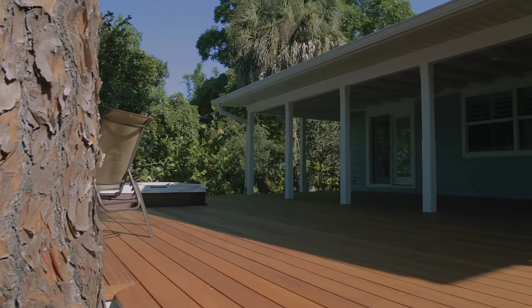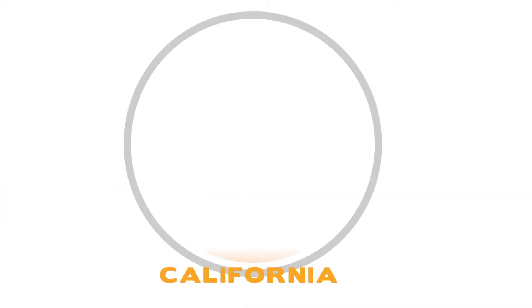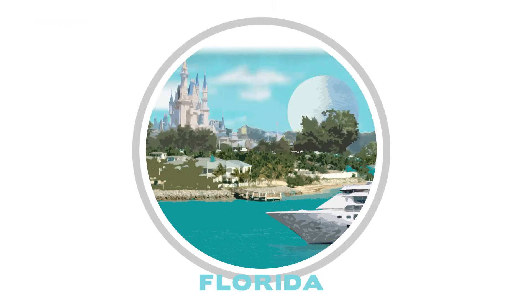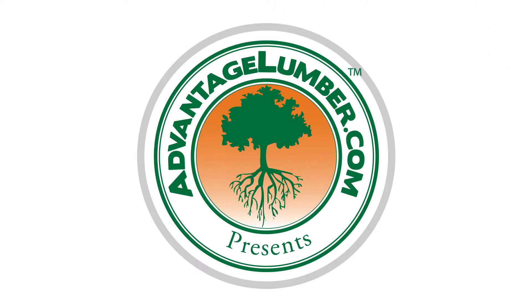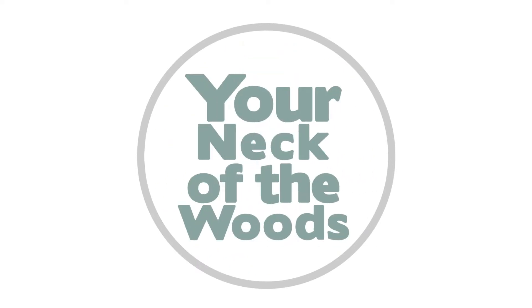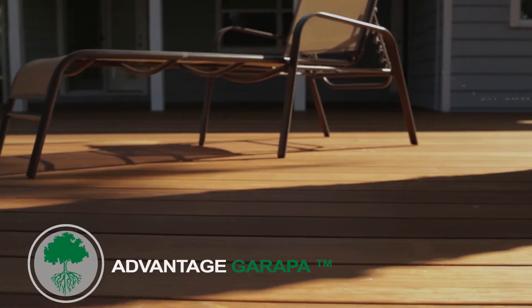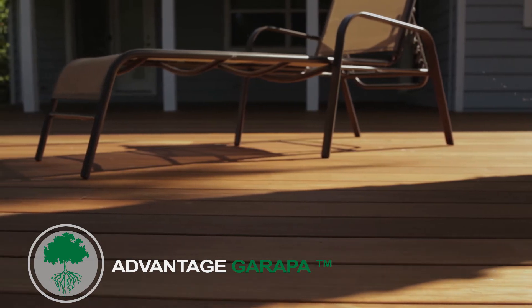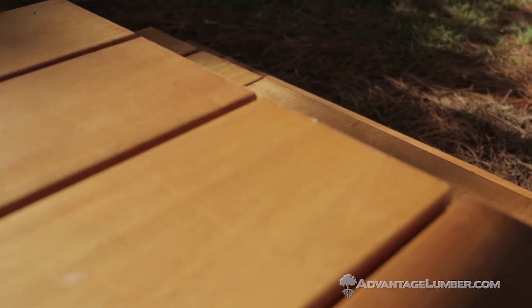Today on Your Neck of the Woods, we have visited Ken in Nokomis, Florida to see how he installed his own Garapa deck. I'm Ken, a homeowner in Nokomis, Florida. I started this project about six months ago, working part-time. I'm retired — I have some skills in the trades and lots of tools, and decided to take this one on.